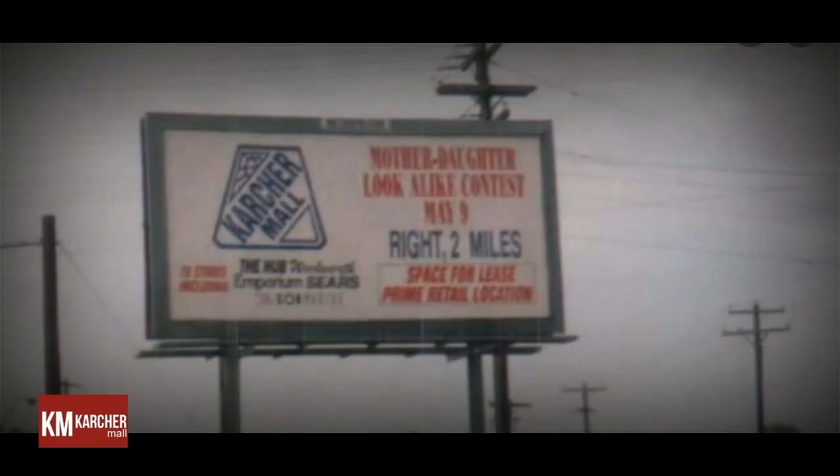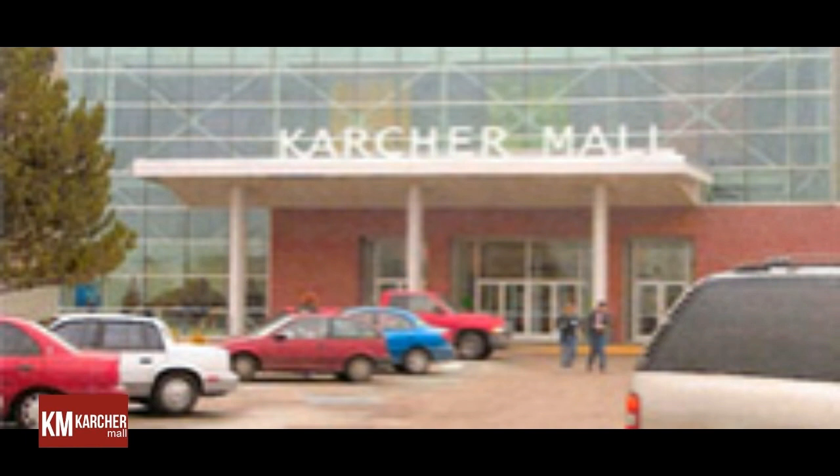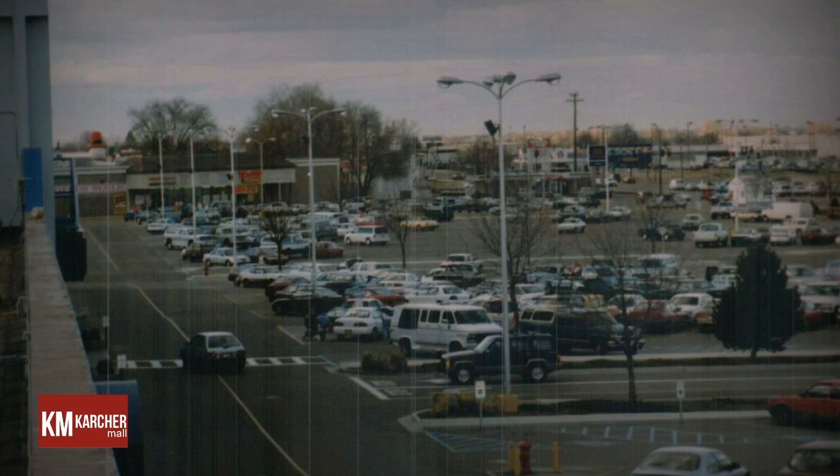The expanded South Wing opened for business on August 3, 1973. Karcher Mall now encompassed approximately 600,000 leasable square feet and housed 50 stores and services. With these improvements, the mall covered approximately 517,900 leasable square feet, contained 50 stores and services, and had enough parking for 2,100 cars.